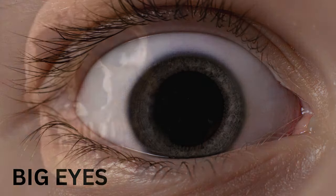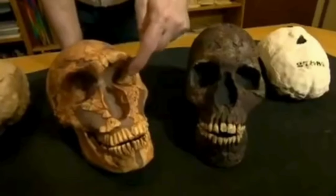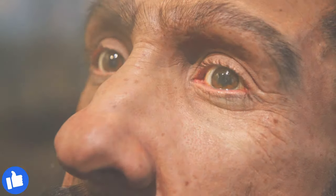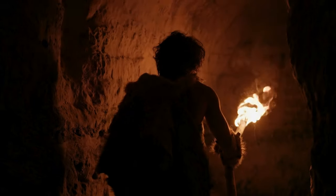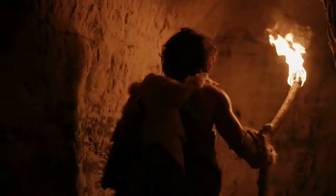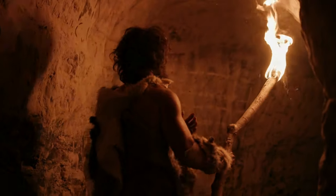Neanderthals possessed distinctive physical features, and one notable trait was their relatively larger eyes compared to contemporary Homo sapiens. This ocular difference is believed to have given Neanderthals a unique advantage in adapting to various environmental conditions, particularly low-light settings. The larger eyes of Neanderthals likely allowed for increased light absorption, enhancing their vision in dimly lit environments such as twilight or dense forests.